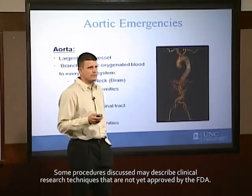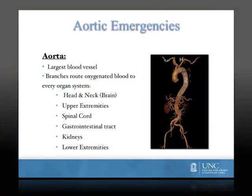As you're aware, the aorta is the largest blood vessel in the human body and has branches to all the major organ systems, including the head and neck, the upper extremities, the lower extremities, the gastrointestinal tract, spinal cord, and the kidneys.